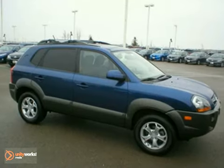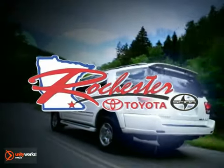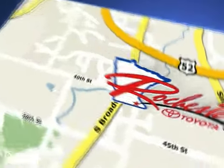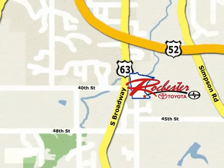We'd love to have you take it for a test drive. At Rochester Toyota Scion, we're all about service and selection. We're conveniently located between 40th Street and 48th Street SE on Highway 63 S in Rochester.